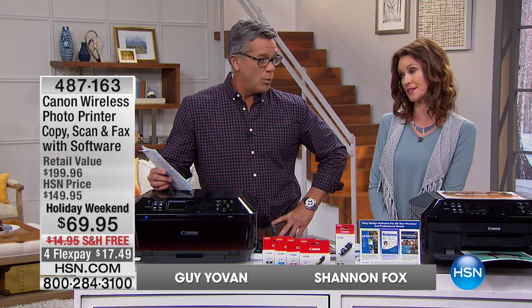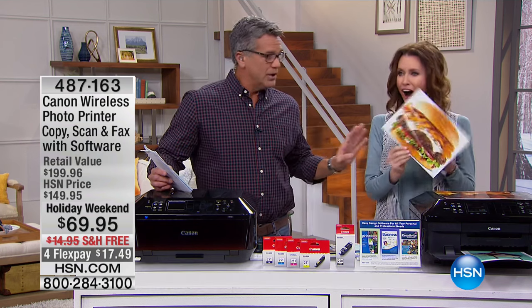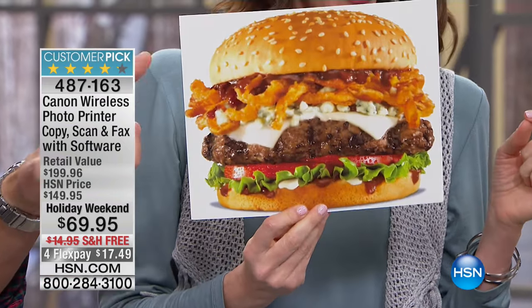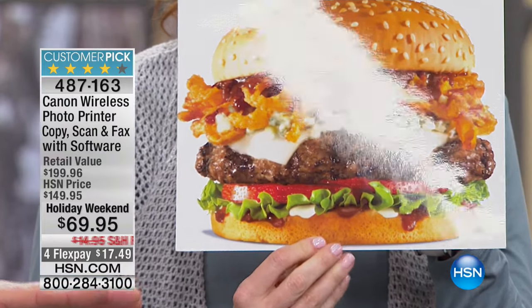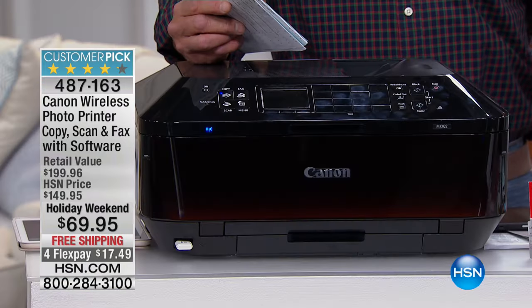We've got great deals for our holiday weekend. We are so excited about this. What are they doing to me with this beautiful picture of a hamburger? Good enough to eat. That's just one of the samples of what Canon can do for you. This is like having your own personalized photo kiosk. Is that price... That can't be the real price. $69.